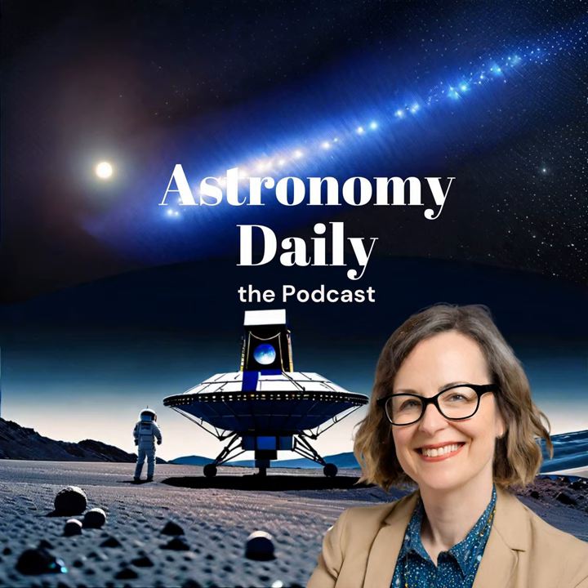United Launch Alliance, or ULA, is gearing up for a significant event: the launch of its final national security mission using the Atlas V rocket. Scheduled for liftoff from Cape Canaveral Space Force Station in Florida, this mission represents the culmination of nearly two decades of reliable service from the Atlas V. The exact launch is set for 6:45 AM EDT, with a three-hour window and a slight 55% chance of rain which might cause some delays.